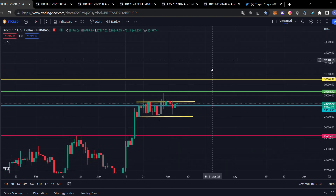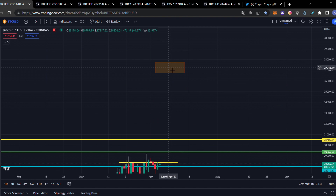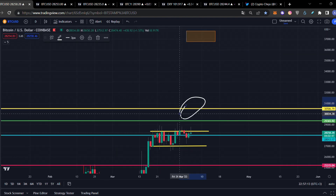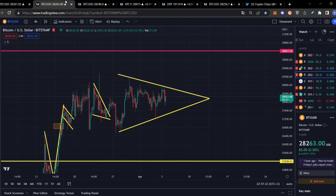I'd like to show you the technical price target of this bull flag — keep in mind the technical price target is $37,250. Obviously, you're going to need to break the yellow line at $30,500, which was the previous support of the previous bull run. We need to surpass it and stay above it to actually consider it bullish momentum, and then we'd start moving straight to this technical price target.